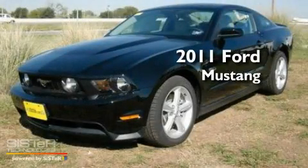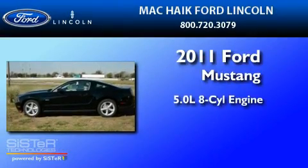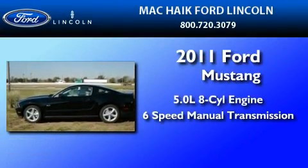This is a brand new 2011 Ford Mustang. It has a 5.0-liter 8-cylinder engine and a 6-speed manual transmission.